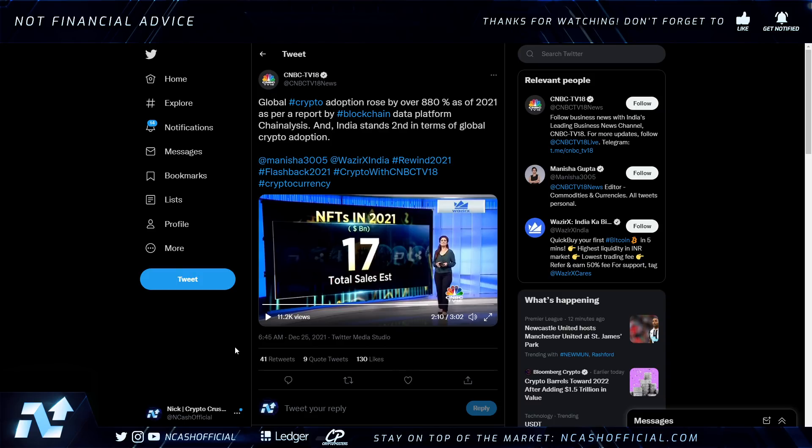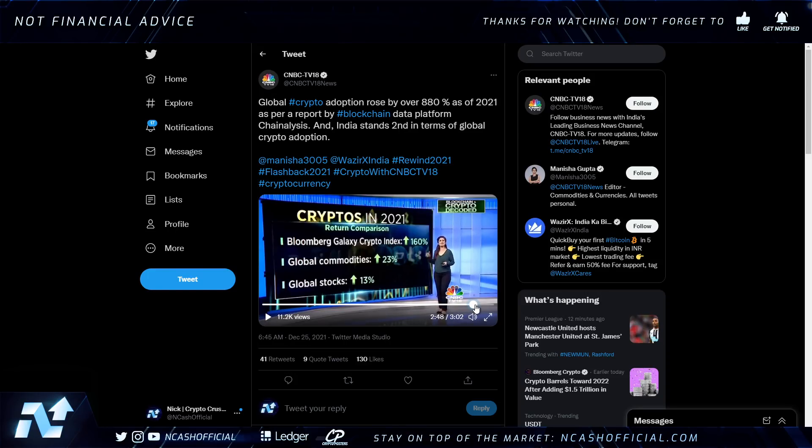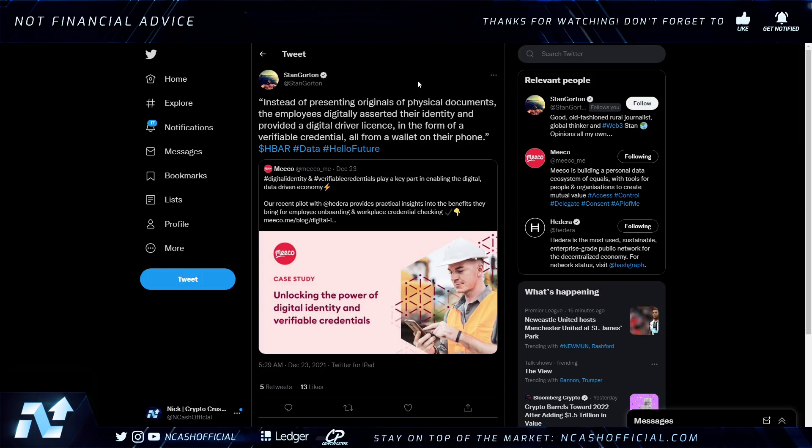NFTs in 2021 saw 17 billion dollars in total sales estimated. The rise of the new metaverse saw a 4.7 billion dollar capital influx. Watch for major markets especially Web 3.0, NFTs, and the metaverse, because I believe Hedera is perfectly positioned to disrupt those markets.